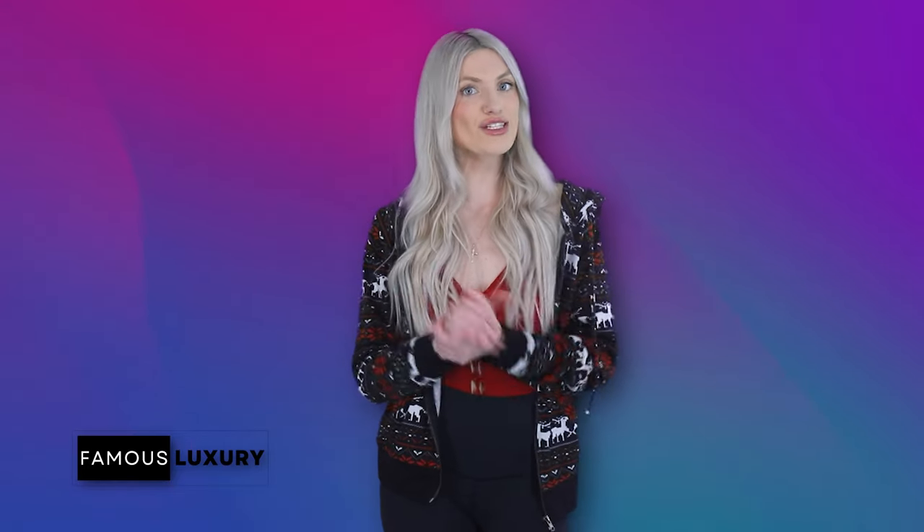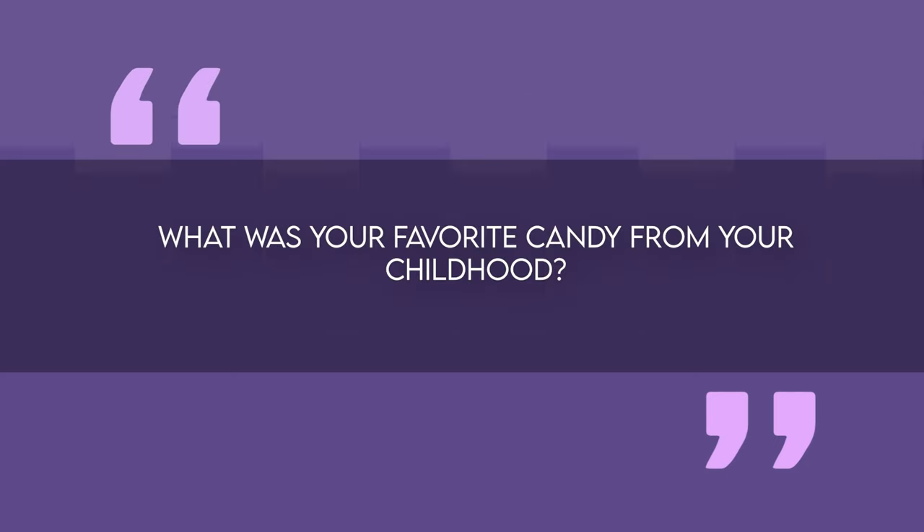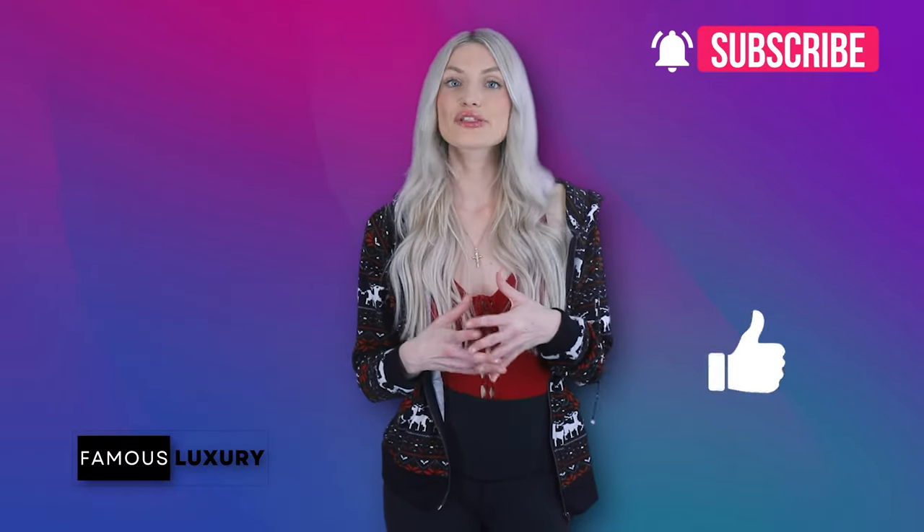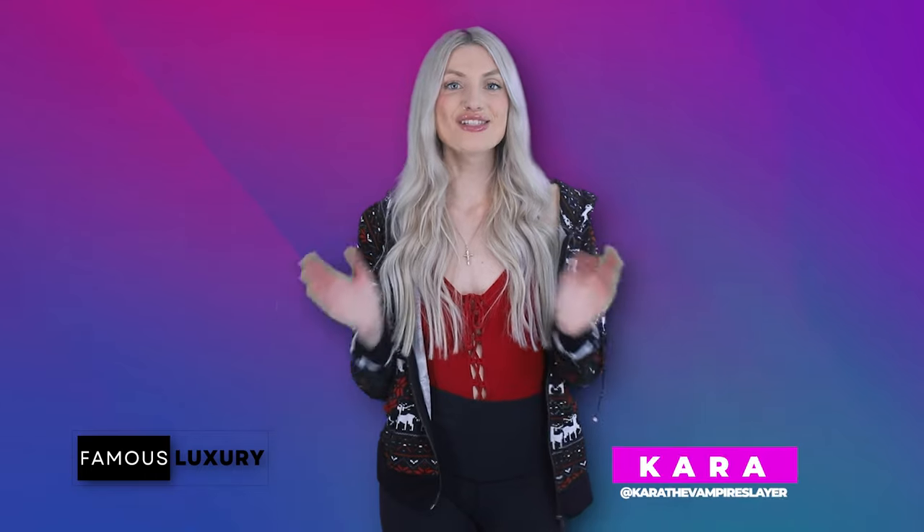The combination of a seemingly ordinary store with candid yet entertaining promotional content works like magic, elevating the status of this candy shop to one of famous luxury. Well, that's it for today's tour of Logan's Candies! Before you go — what was your favorite candy from your childhood, or your favorite Christmas candy? Please leave your answers in the comments below, hit the like button, subscribe, turn on notifications, and follow on Instagram. Merry Christmas and happy holidays!